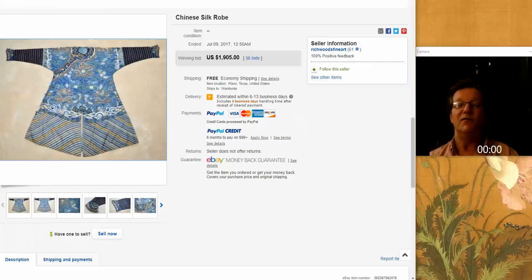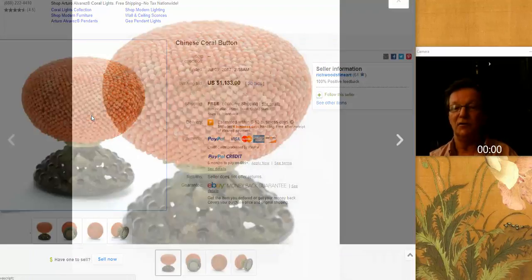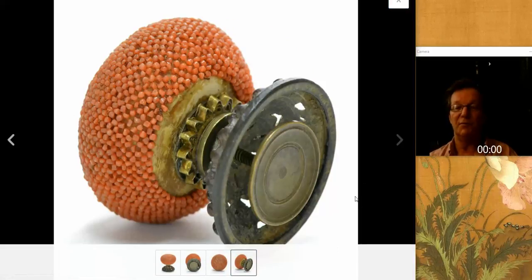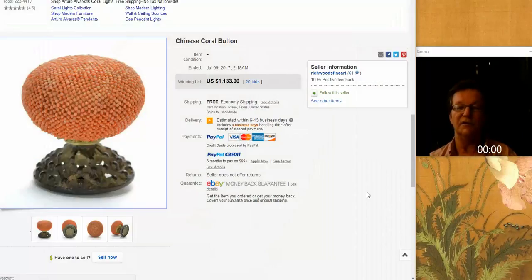Then there was this interesting hat finial made out of coral beads all strung together like a fishnet and wrapped over the top. Very unusual — you can see the threads running all through it. It's a nice and very unusual hat finial with lovely color in the coral. It brought $1,133, which is a good price for one of these. If you collect clothing and accoutrements from China, this would be a wonderful addition.